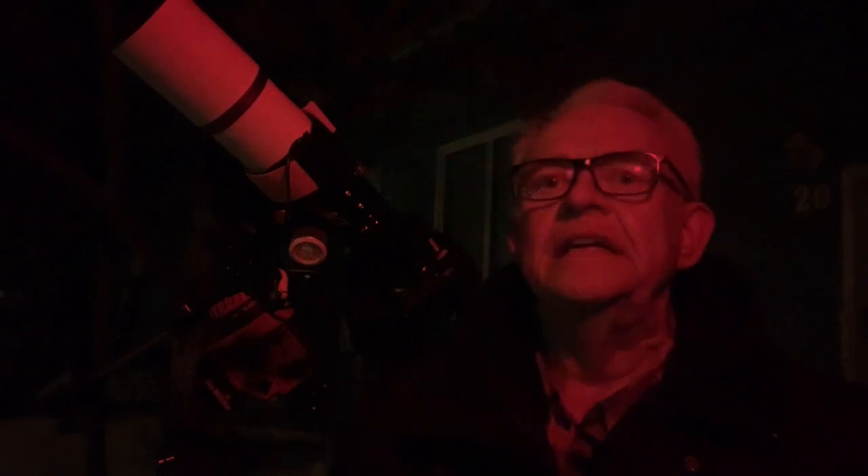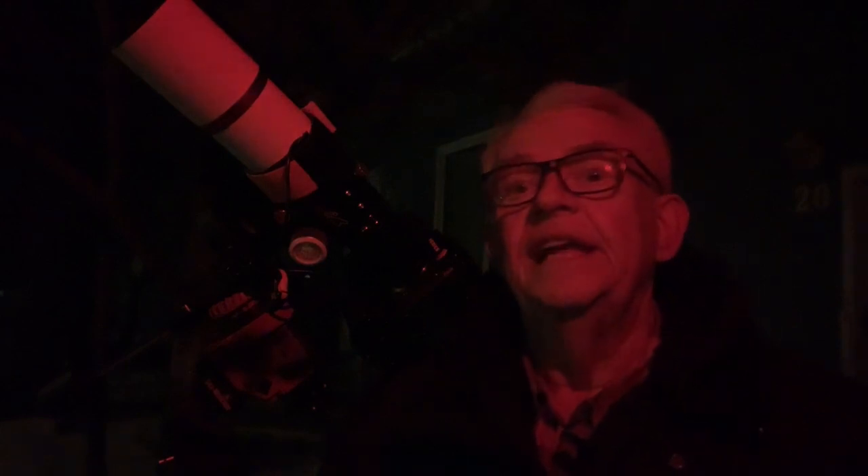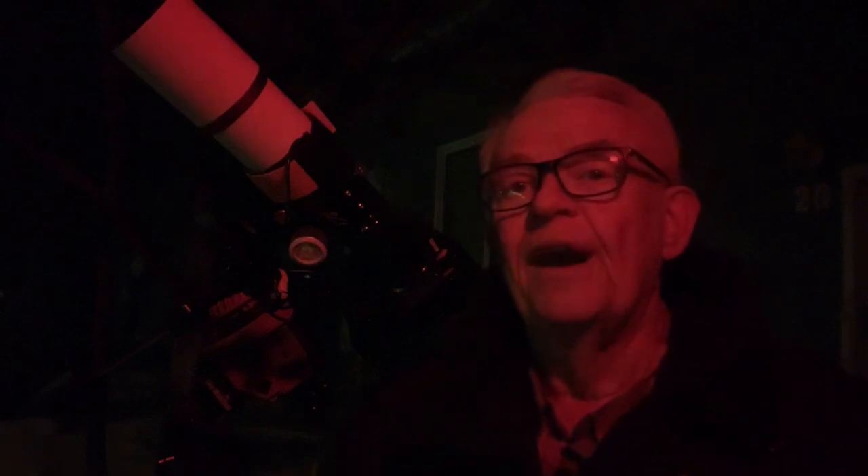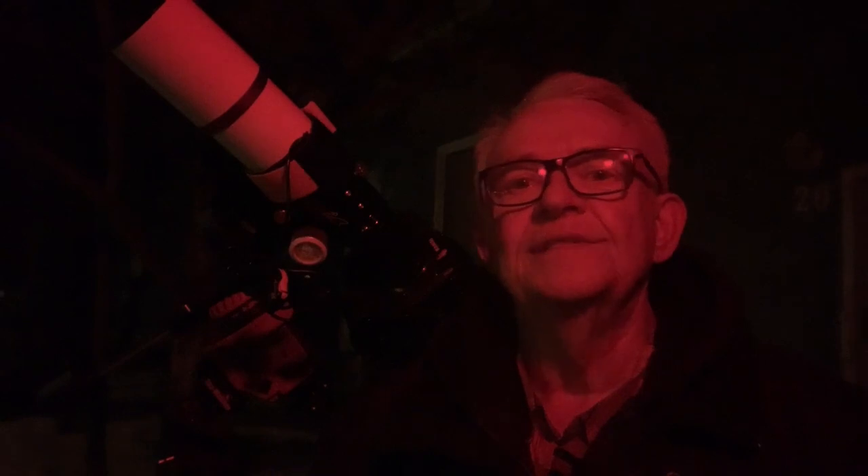Unfortunately, if you suddenly turn on a white flashlight to read that astronomy book, a star chart, check a camera setting, or even try to find the car keys that just fell out of your pocket into the tall grass under your feet, you will have just blinded your rods, reactivated your cones, and lost your night vision for the next 30 minutes.